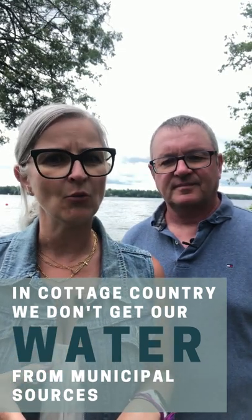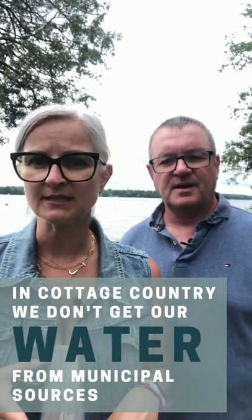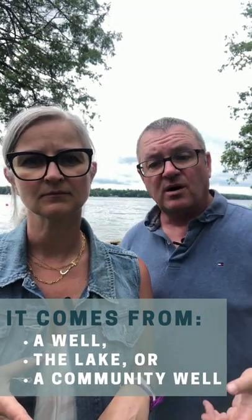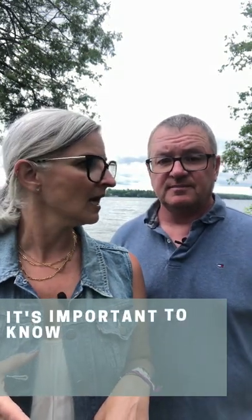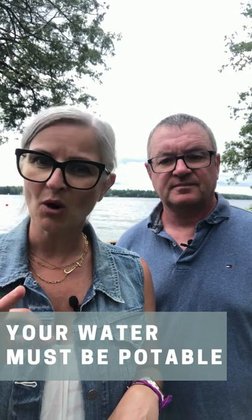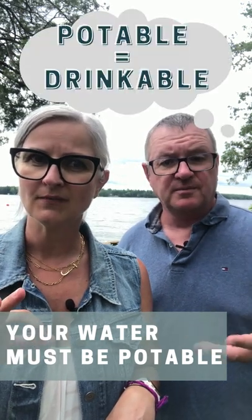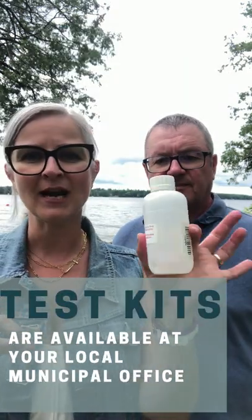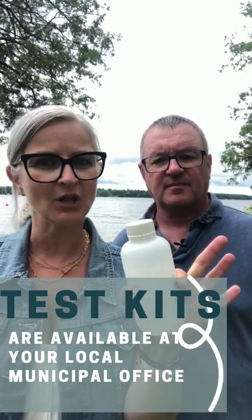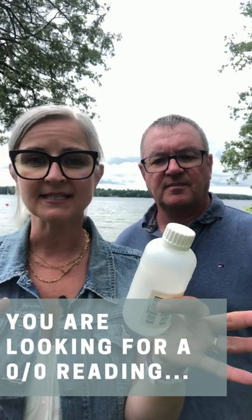In cottage country we don't get our water from municipal sources. It could be either a well, a lake, or maybe a community well. And it's important to know where your water is coming from because you need to make sure that it is potable, which means it's drinkable. And in order to do that you can grab one of these handy dandy water test kits from your local municipal office and take a test.